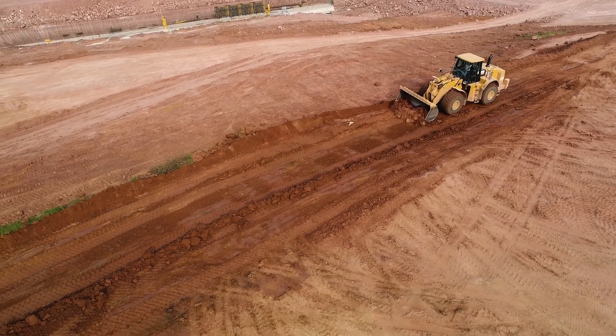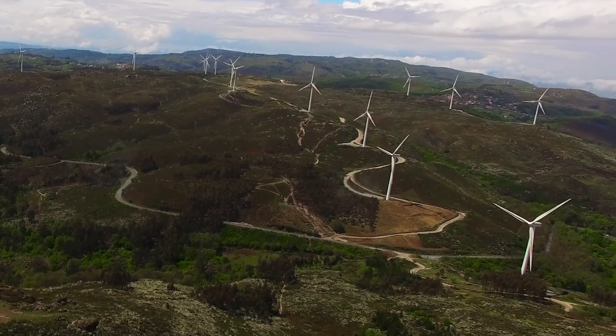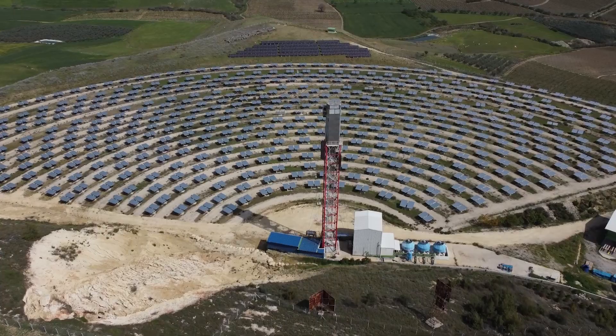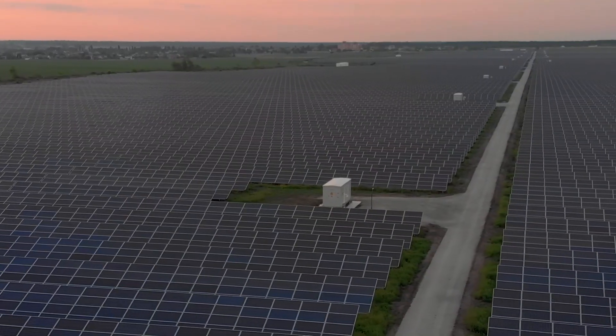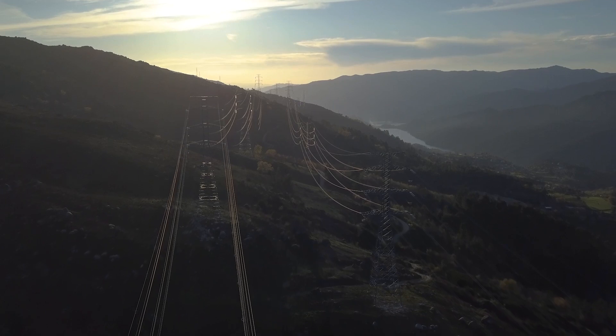New avenues for energy production are being explored and optimized; however, these solutions usually demand large spaces in remote areas, leaving a significant ecological footprint. The challenge is: how do we produce more clean energy where we need it? Ventum Dynamics has been dedicated to finding a solution to this problem, and we believe we have succeeded.